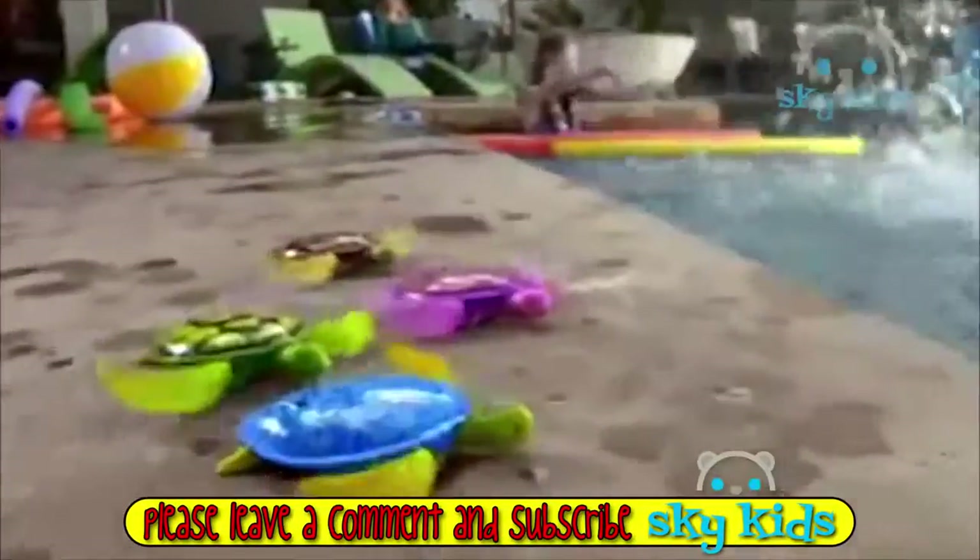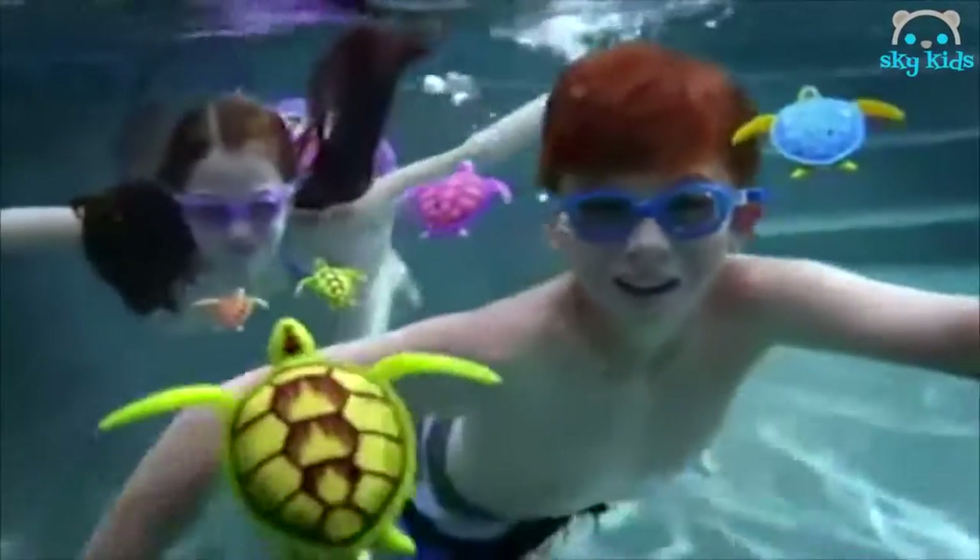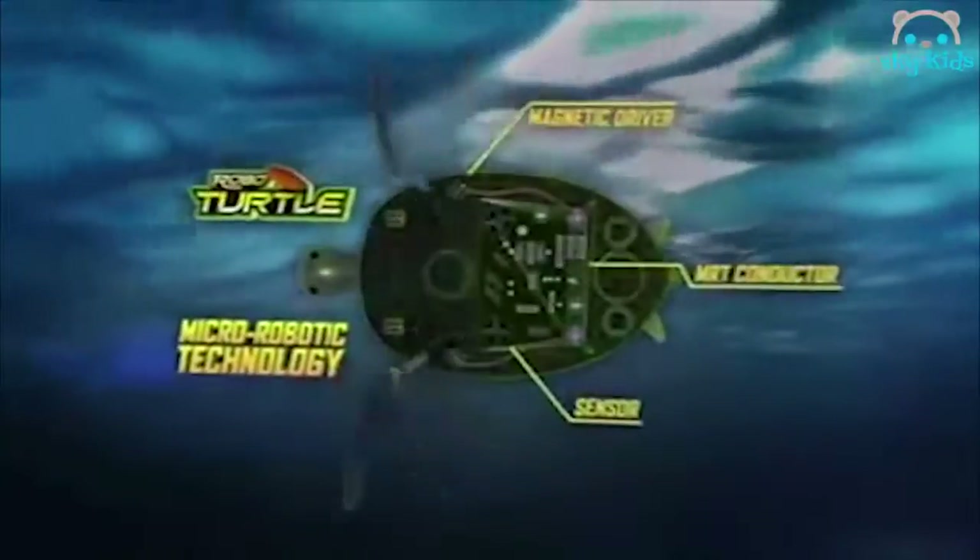RoboTurtles, RoboTurtles — walk on the water to watch them swim. RoboTurtles have advanced micro-robotic technology that lets them walk and swim just like real turtles. They walk and swim.